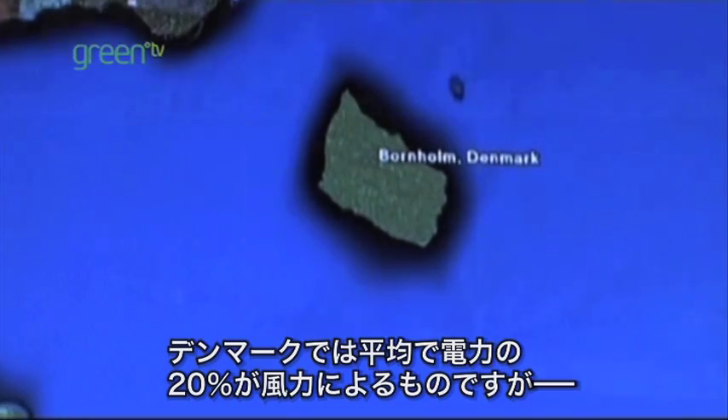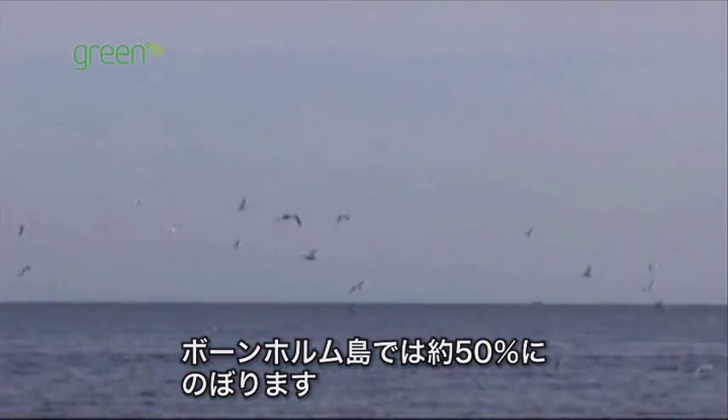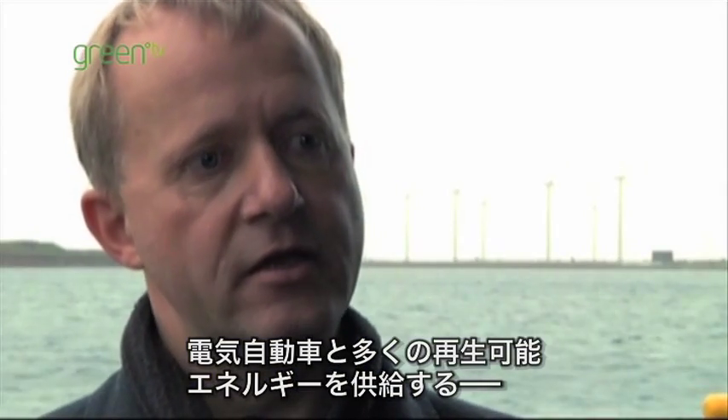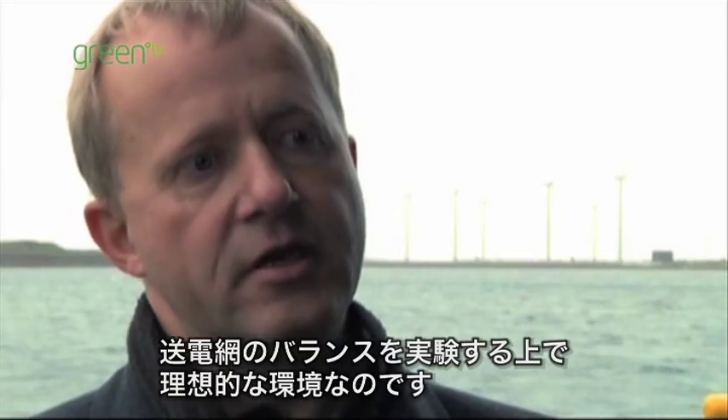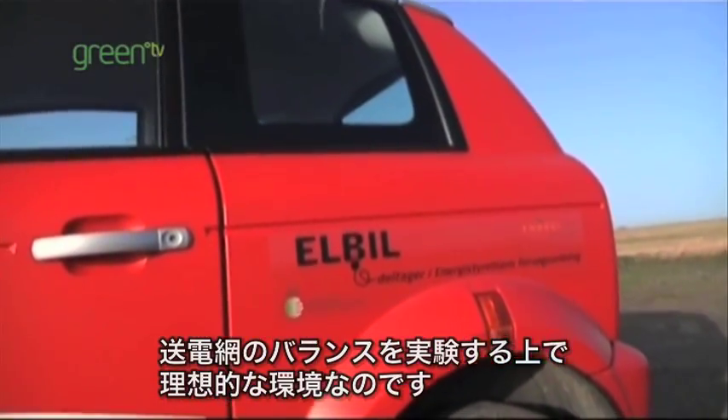In Denmark on average we have about 20% wind energy in our grid, but on Bornholm it's almost 50%. So this is an ideal environment for us to test in a small scale the balancing between electrical cars and the grid with a lot of renewable energy in it.